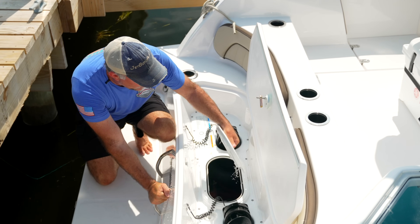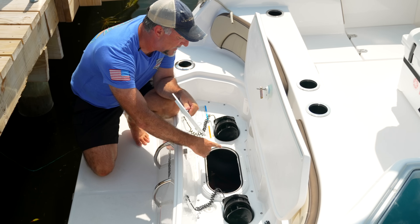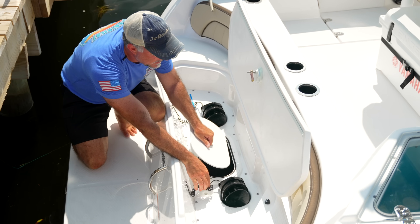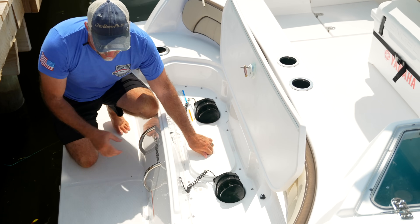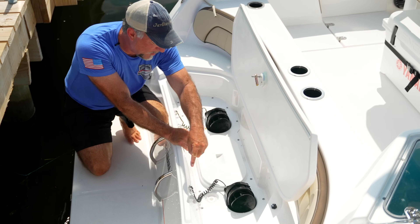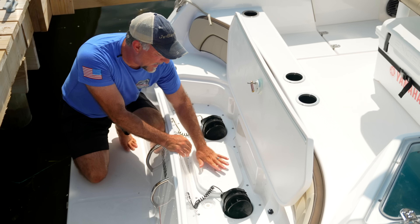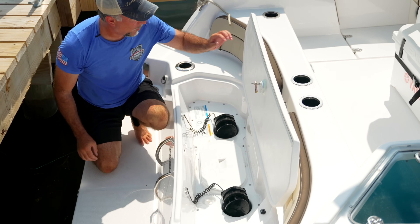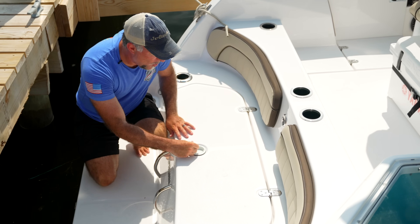There's also a mechanical access hatch back here. If you want to do work on your exhaust or install underwater LEDs, this gives you access. Screws around the perimeter are sealed with silicone, and there's a quick-access drain so any water that gets inside this compartment can get out of the boat.